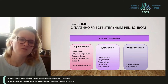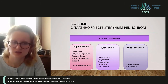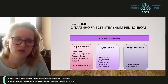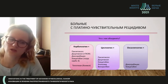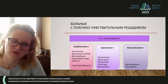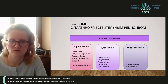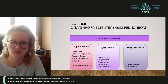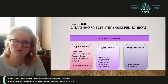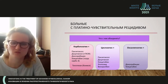If relapse happens at two years or more, we may use platinum plus docetaxel, anthracycline, gemcitabine, or carboplatin. With platinum, we use paclitaxel, docetaxel, or vinorelbine. We also have oxaliplatin as an option in cases of allergic reaction to carboplatin.